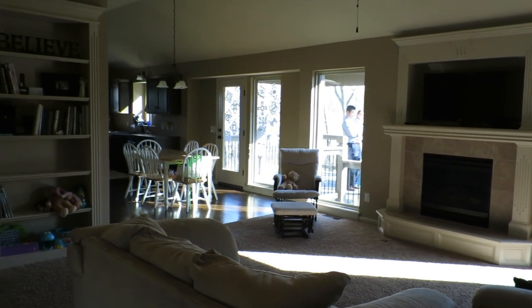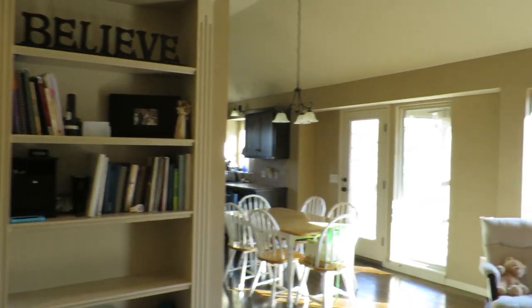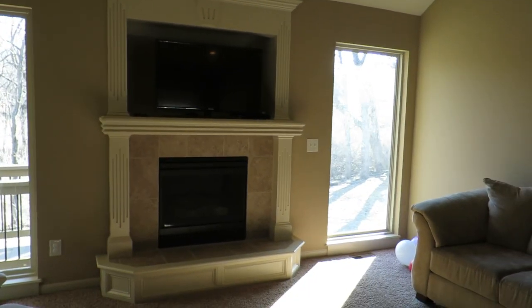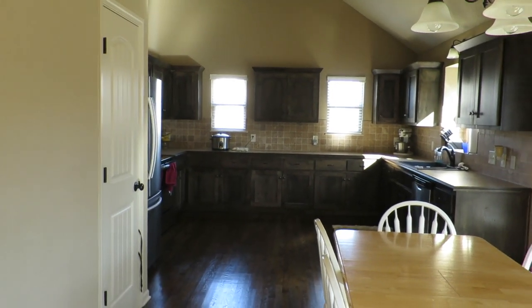When you walk in the front door, you come into this room. We loved that there was a built-in bookcase, and we loved the fireplace and the big windows, and mostly we really loved the openness of the floor plan.